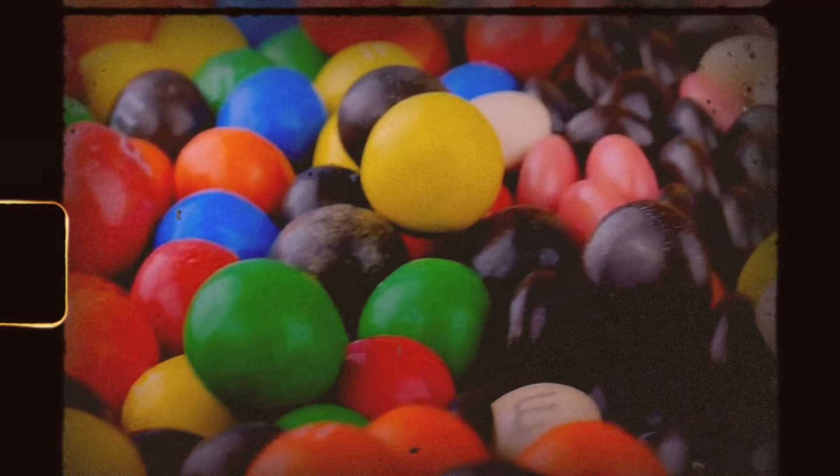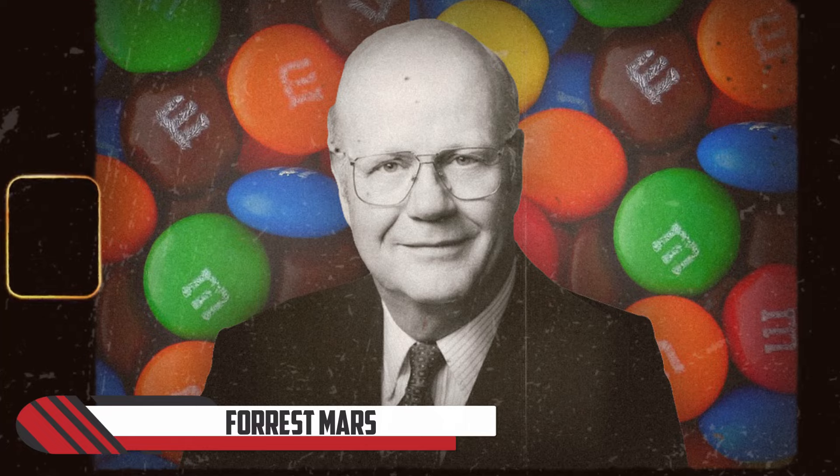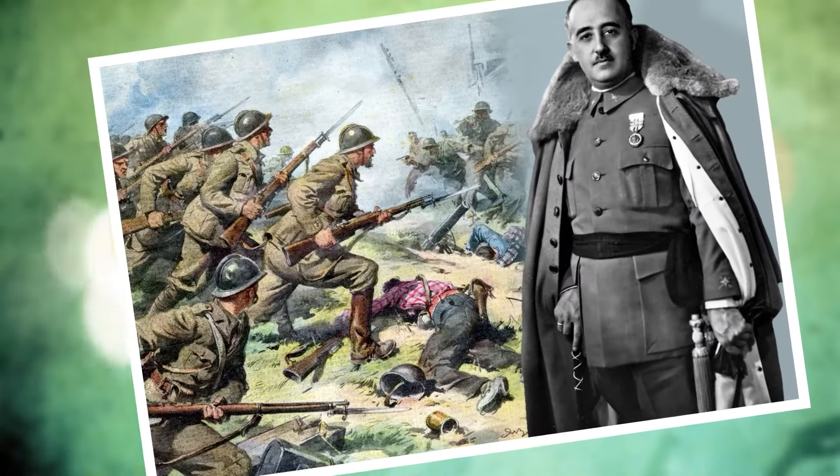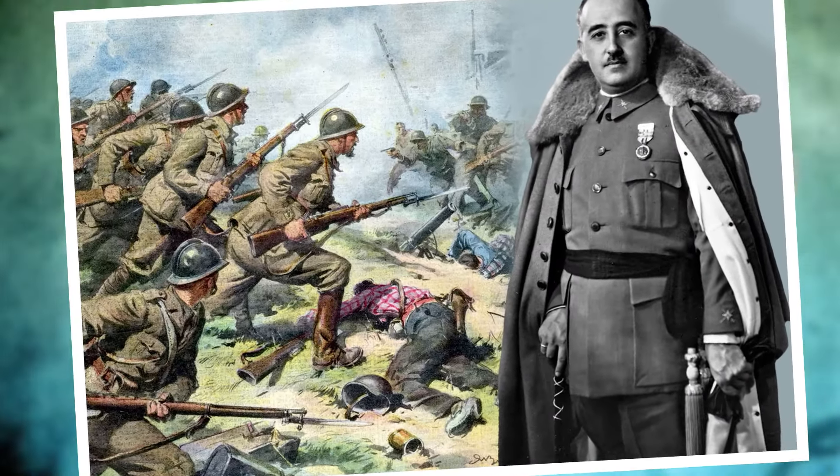M&M's originated in the U.S. in 1941 when Forrest Mars Sr. and another associate got the brilliant idea to make candied chocolates. However, Mars was not the first to think of this revolutionary chocolate idea. He actually got the concept from Smarties, which he had encountered during the Spanish Civil War that lasted from 1936 to 1939.